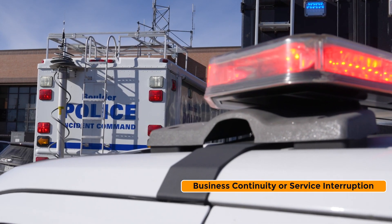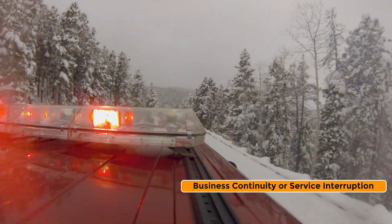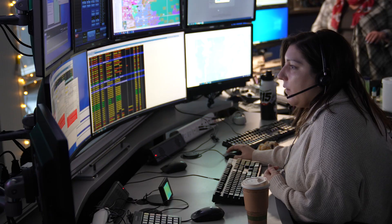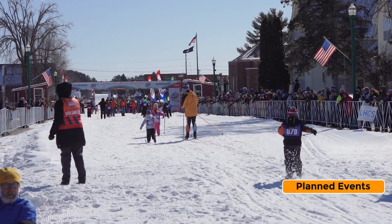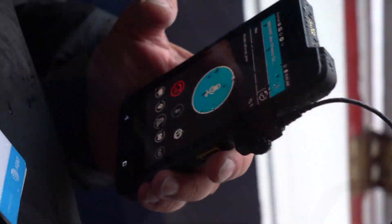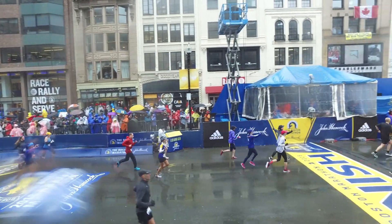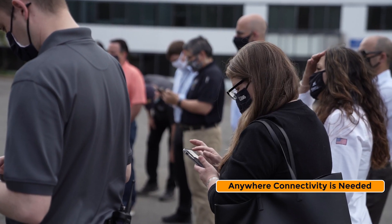A CRD can help with business continuity during natural disasters or service interruption. If a network outage, due to various reasons, impacts public safety operations, a CRD can quickly be deployed to restore cellular communications. And when thousands of visitors come to a small rural town or a large city for an event like a parade or a race, a CRD can help ensure first responders are always connected, despite commercial networks being overloaded.